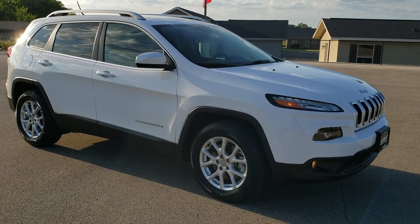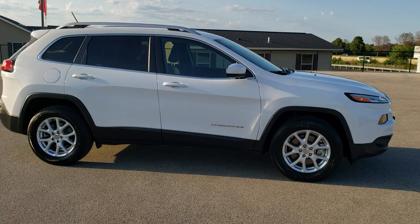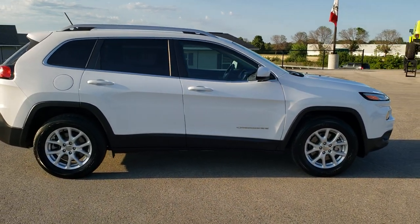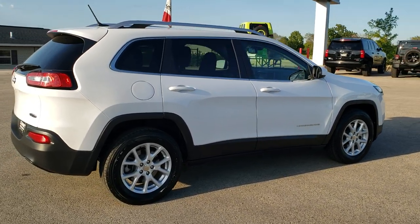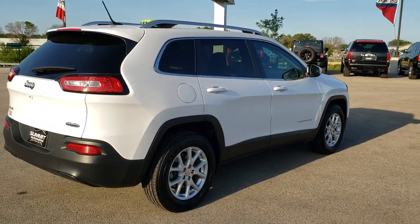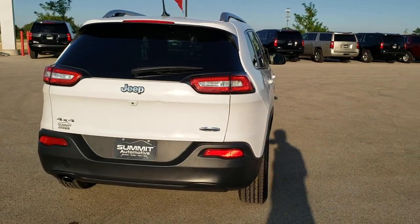This vehicle has the 2.4 liter 4 cylinder motor which pumps out 184 horsepower. This Jeep has been fully safetied and inspected by our service shop. It has a fresh oil and filter change, all the fluids have been checked and topped off, and this Jeep is 100% ready to go.